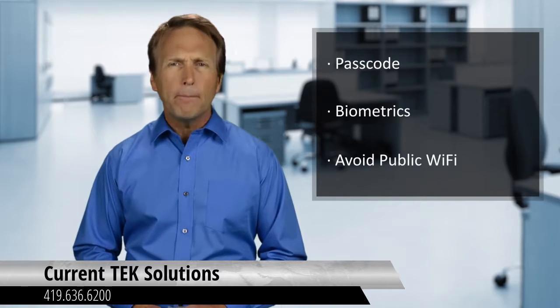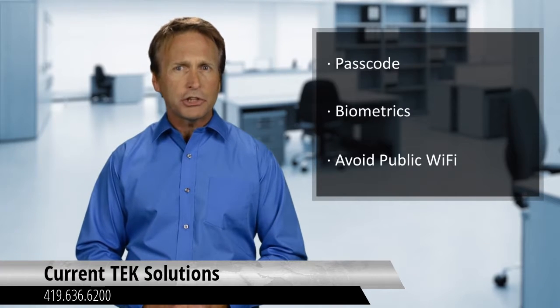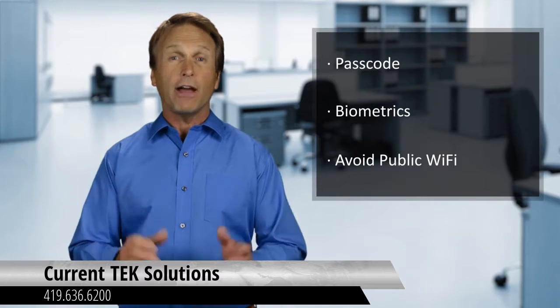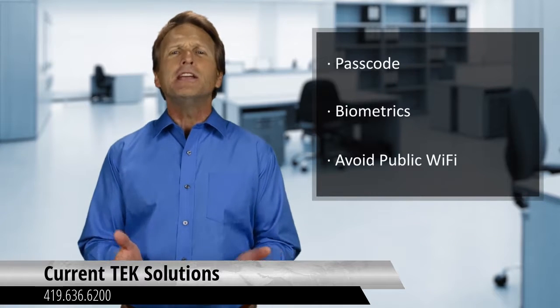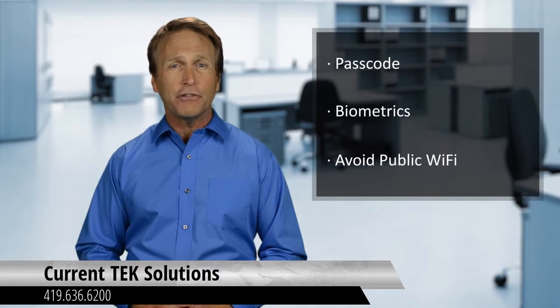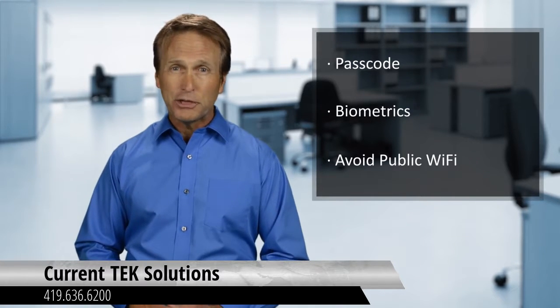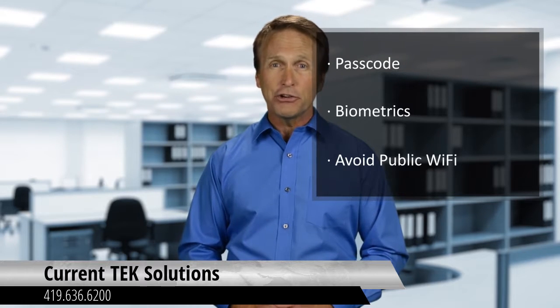Number three: avoid public Wi-Fi. Public Wi-Fi has become a big problem for mobile security. Whether you have mobile data or not, the option to connect to a public Wi-Fi for faster speeds and easier internet access is appealing. The problem is, hackers have figured this out and have engineered a number of ways to compromise your device when you connect to these rogue networks. For this reason, if you don't know the Wi-Fi network, do not connect, or you may risk someone getting access to your personal or business information on your device.